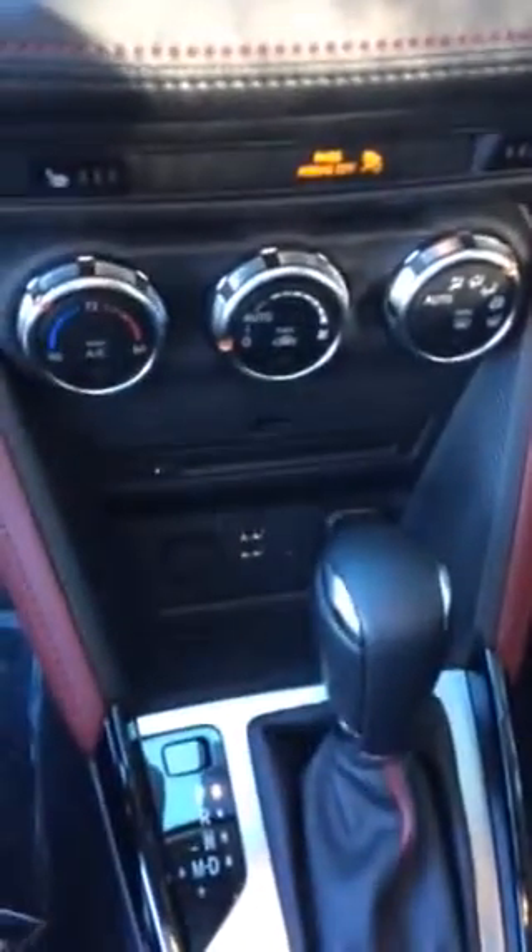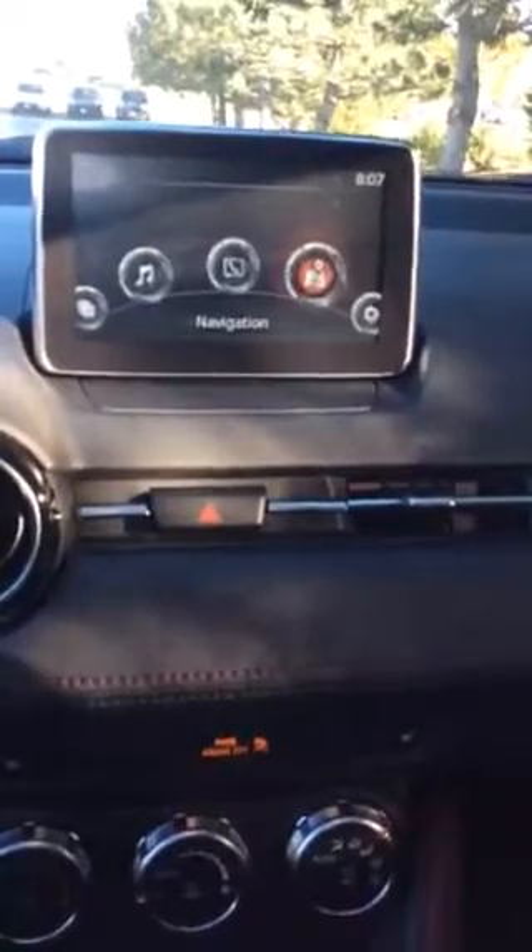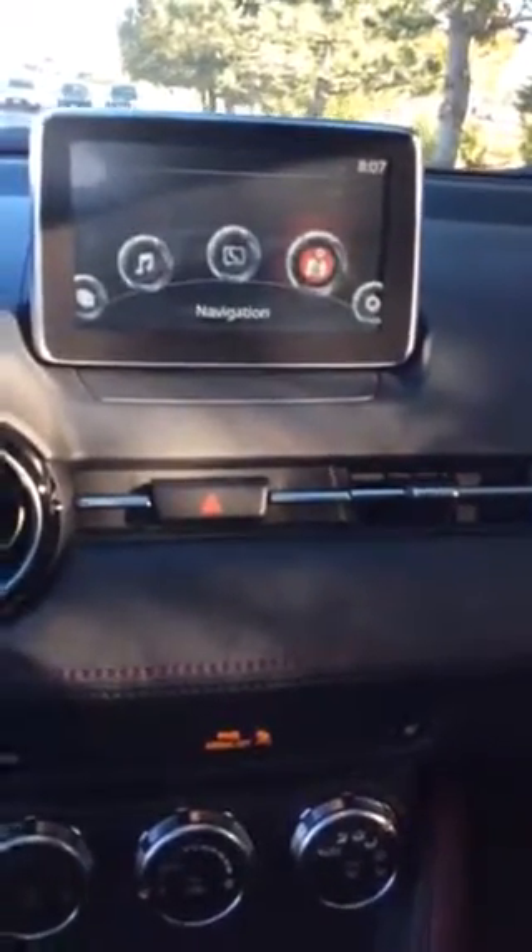If you take a look down here, it does offer two USB ports, an auxiliary port, a 12-volt outlet, and a CD player. You also have the Mazda Connect system — navigation, media, phone — all of that fun stuff is available with the touch of a button.